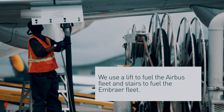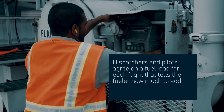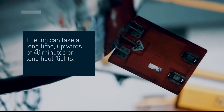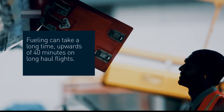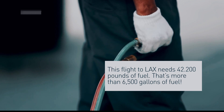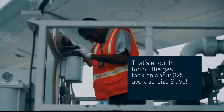During the fueling process, the pilot and fuel truck driver communicate regularly to ensure that everything is proceeding safely. The fueling process typically takes between 20 and 30 minutes, depending on the size of the aircraft. Once the fueling process is complete, the fuel truck driver disconnects the hose and performs a final safety check.